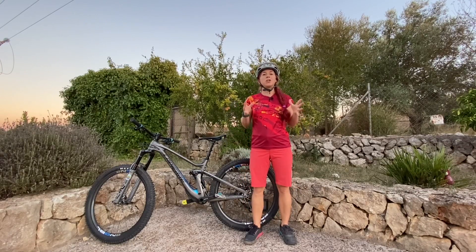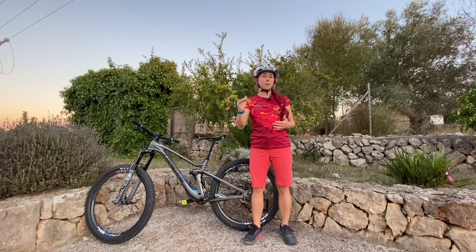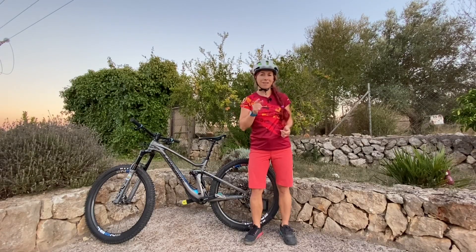They limit your ability to improve and they help you hit a plateau. So if you do these riding errors, make sure to correct them to progress. Here they are.